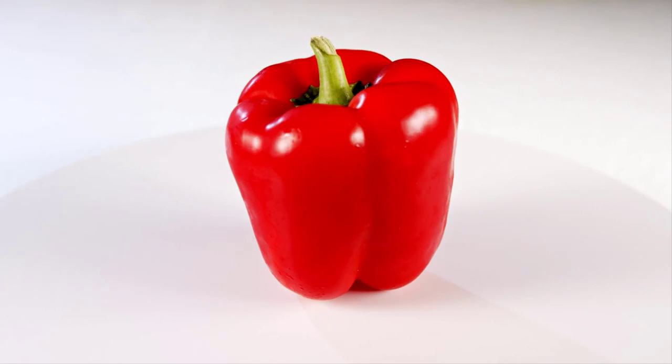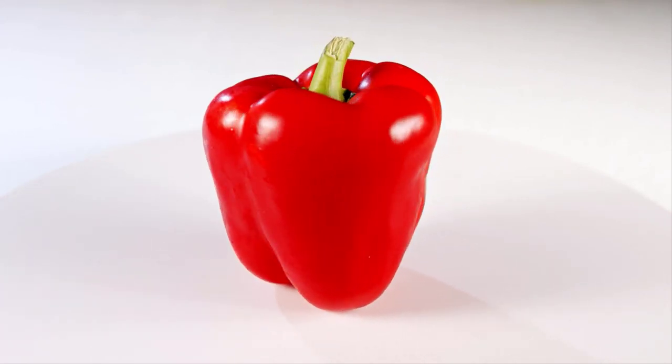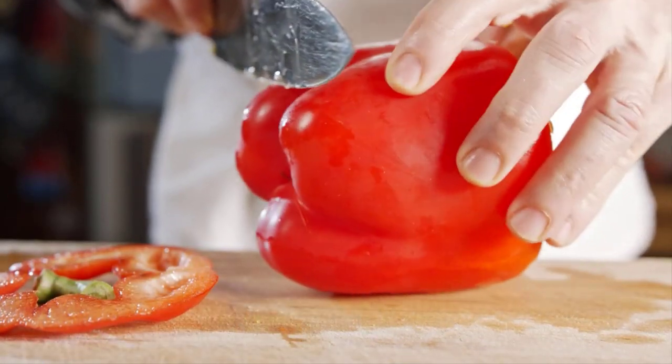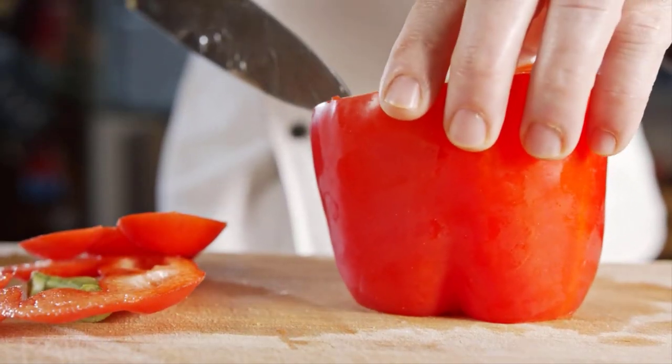Number 2, next on the list are red bell peppers. Not only do they add a burst of color to your plate, but they're also packed with vitamins A and C. Their low potassium levels and high fiber content make them a kidney-friendly option.